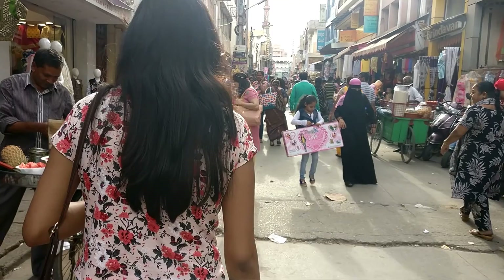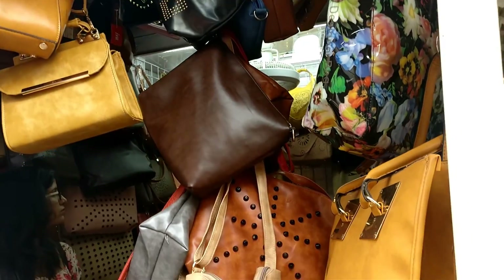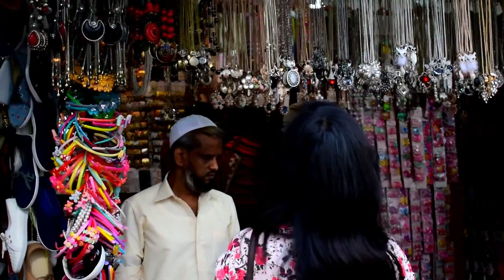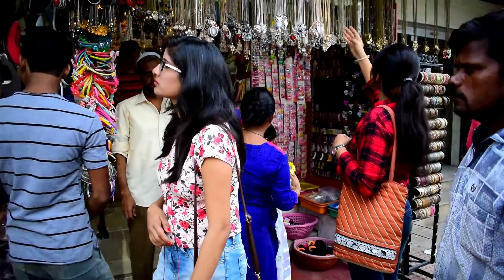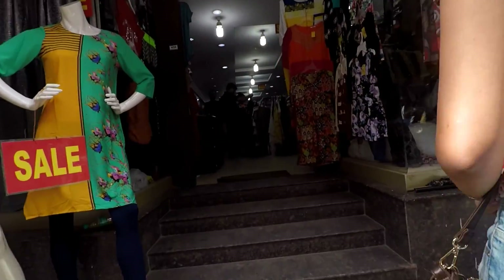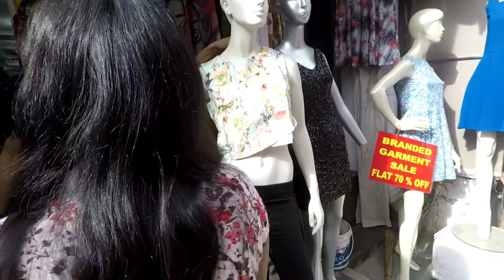This is Commercial Street. There is so much variety here — you can find shops everywhere. There will be so many options and you can do a lot of bargaining here. If you are into street style shopping, you can buy a lot within your budget.